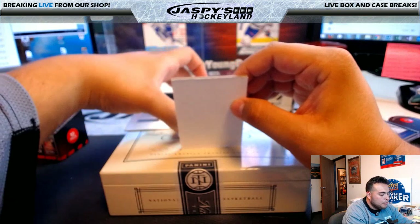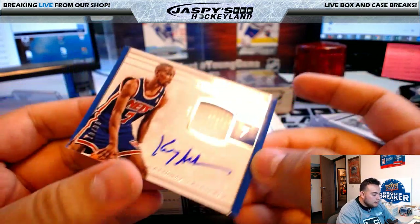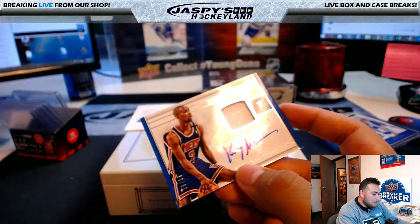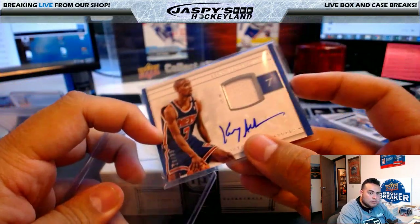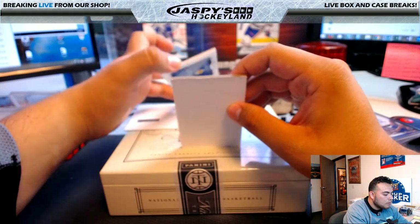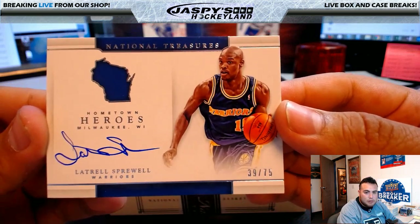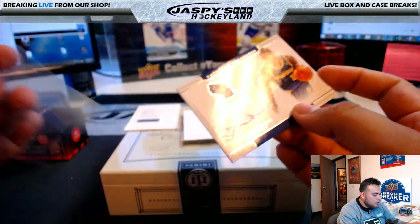We have another redemption coming up, so I'll pull that to the side. Kenny Anderson, 19 of 99, for the Nets — Brooklyn Nets going to Jason C. Latrell Sprewell, 39 of 75, Hometown Heroes — another hit for the Warriors, going to Trevor T. Pretty much a Warriors box — that's crazy!